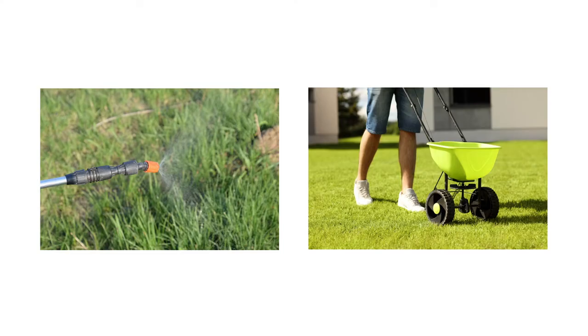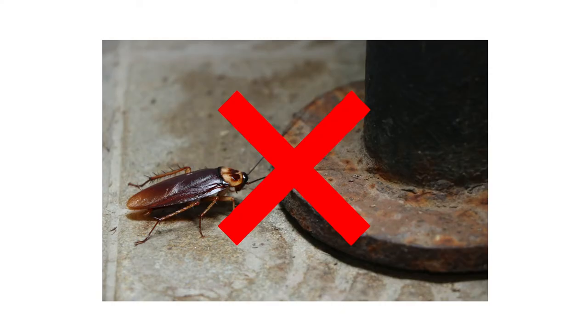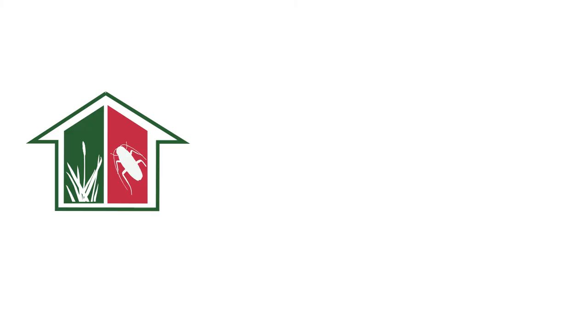When using bifenthrin-based products, you should expect a significant reduction or total elimination of your pest problem in little time. Bifenthrin, though not an instant killer, will kill insects quickly and leave a long-lasting residual that will control treated areas for up to three months. Quarterly applications of these products will provide continued control throughout the year. With these professional products and tips from Solutions Pest and Lawn, you can stop pests from infesting your property. Visit our website to get your products today. If you like this how-to guide, please share, and if you're new to our channel, subscribe for more how-to and product videos.